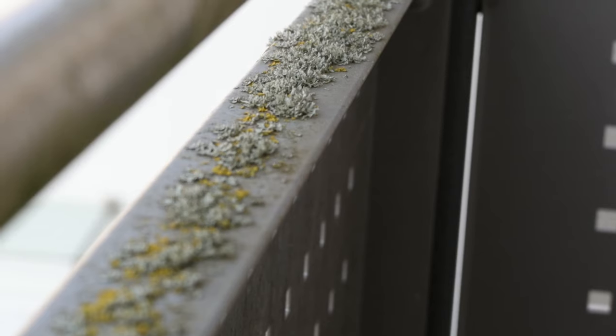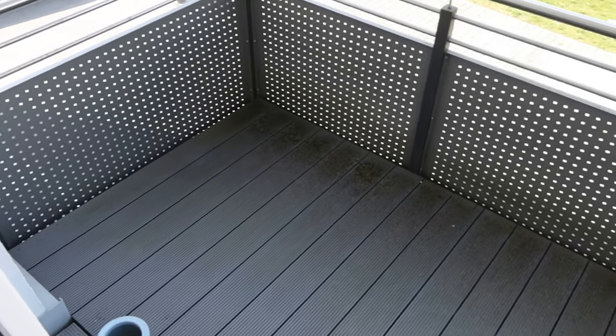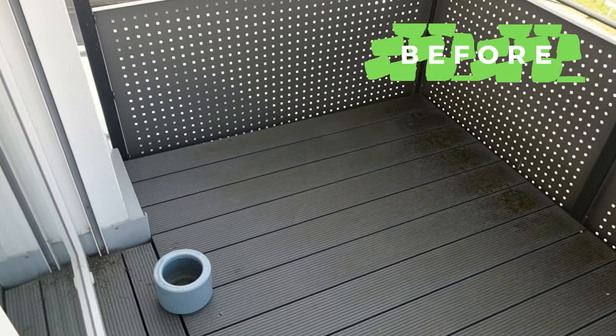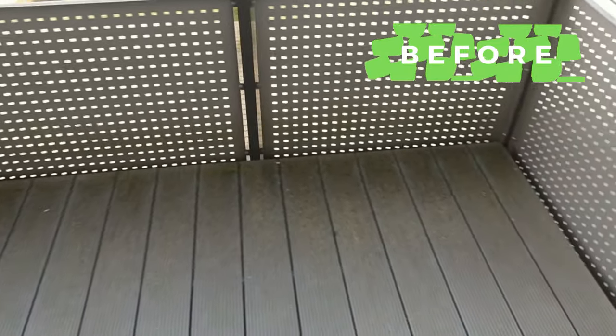So we're on our balcony now — let's have a look at the before. First of all, we have a bunch of gross spiders and spider webs up on top, so that has to be cleaned. The floor is pretty dirty, there's moss growing, there's some other stuff growing on the railing, and I think there are some spiders living below the floorboard. We just need to clean everything, have a fresh start, and then style this balcony.